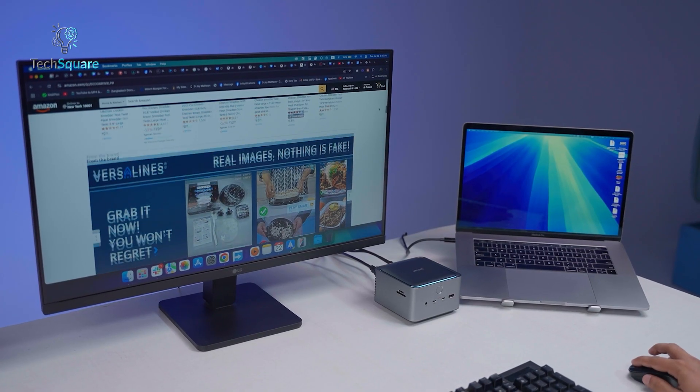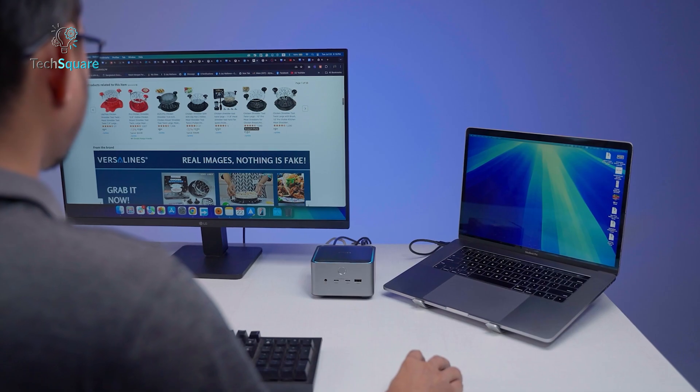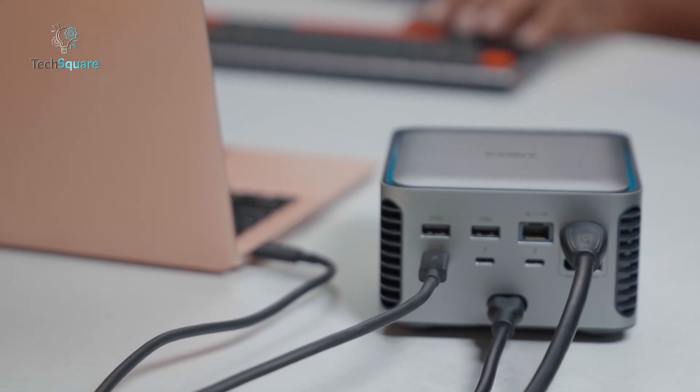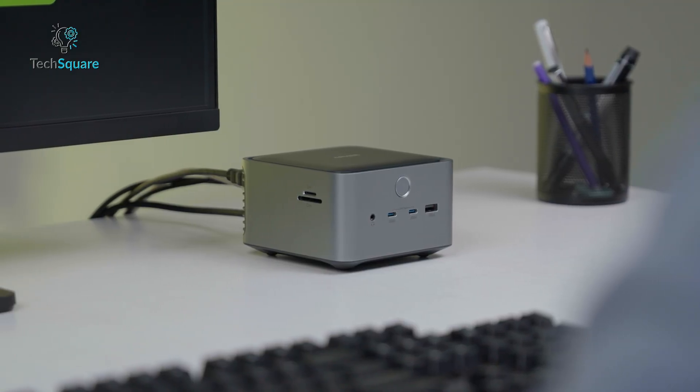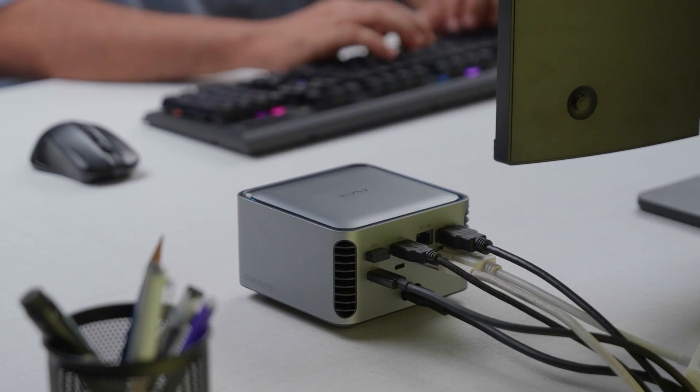On the Thunderbolt 5 Dock, everything ran smoothly. Multiple drives, webcam, external audio gear, and even a capture card — all handled at full speed without interruptions. This shows how Thunderbolt 5 isn't just about faster speeds; it's about handling multiple demanding devices at the same time.